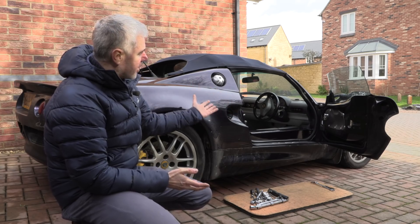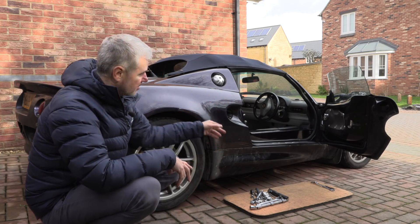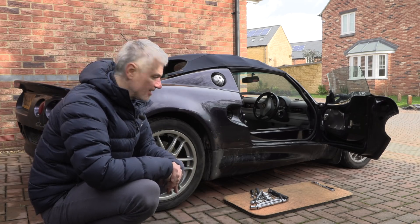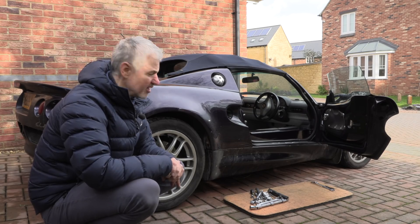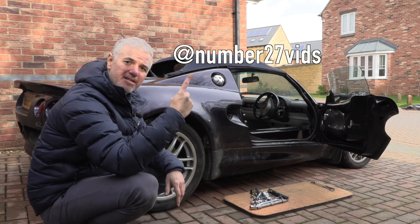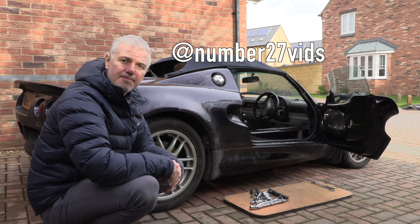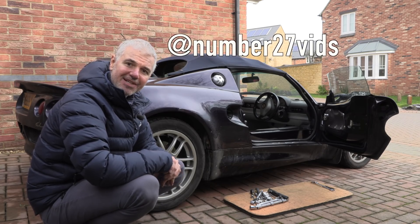If any of you know what the original crash was that happened to this car to cause this damage, if you used to own the Frankenlees, or if you know what happened to it or any history, I'd love to hear about it. Thank you so much for watching. Please subscribe and follow my Instagram — that's the easiest way to send me messages, and that's what I check pretty much all the time. See you for the next update. Bye.